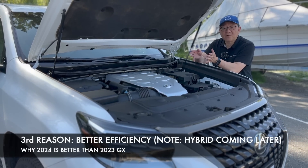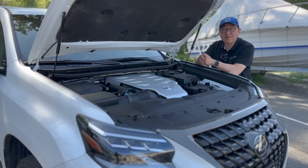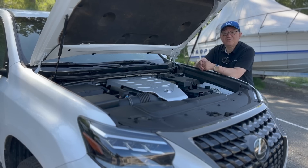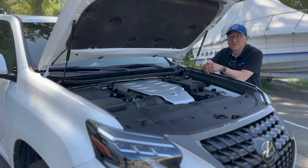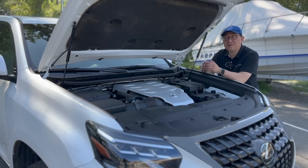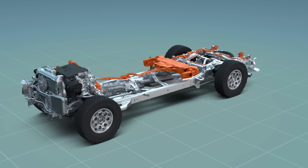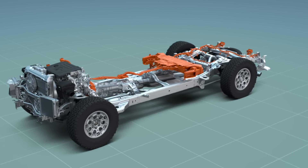The 2024 Lexus GX has a much more efficient and improved powertrain because it's downsizing the engine, but using turbocharging to give you extra power and torque while dramatically improving efficiency. Even though we might not have the official fuel economy numbers yet, I know for sure it's going to be a dramatic improvement. And the really good news is that the GX will indeed be offered with a hybrid system, much like the one used in the current Tundra and Sequoia.